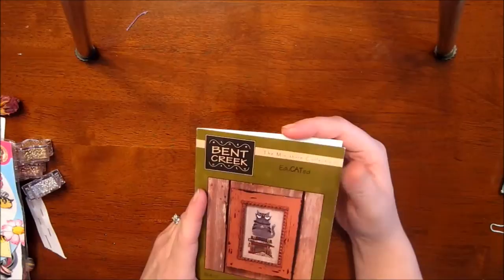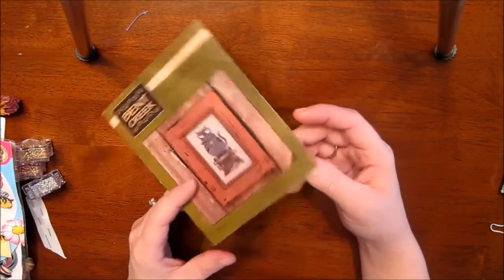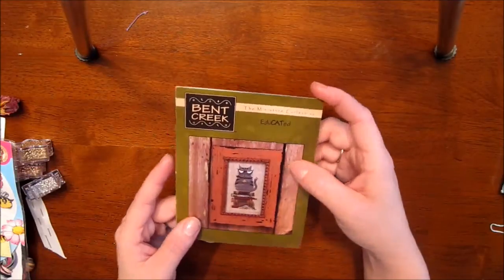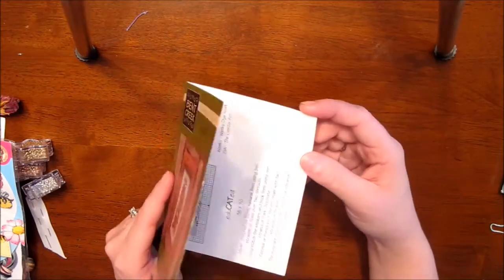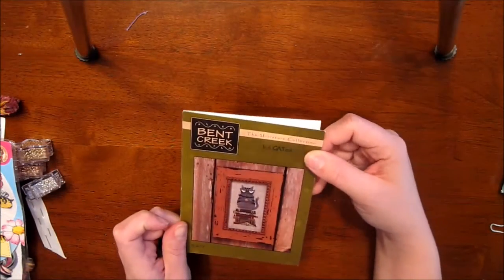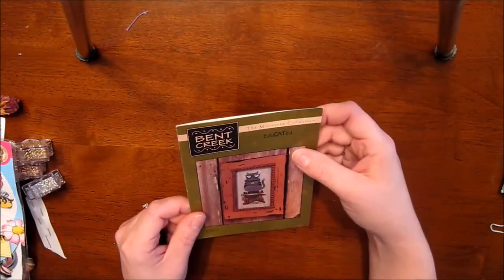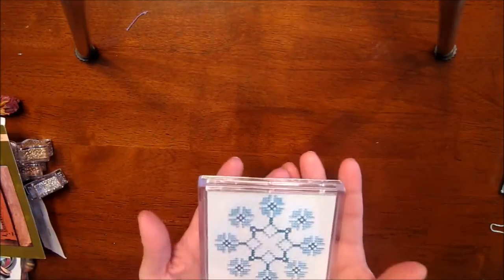I mentioned that Bit Creek was my favorite designer, so she sent me this small pattern. It's a cat on some books and it's called 'Educated' — just a simple one-page pattern, but it's so cute. She also sent this coaster.